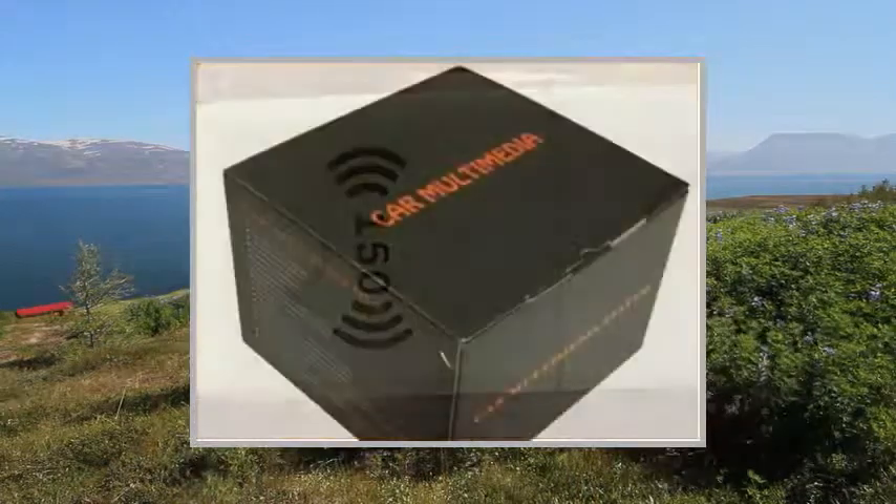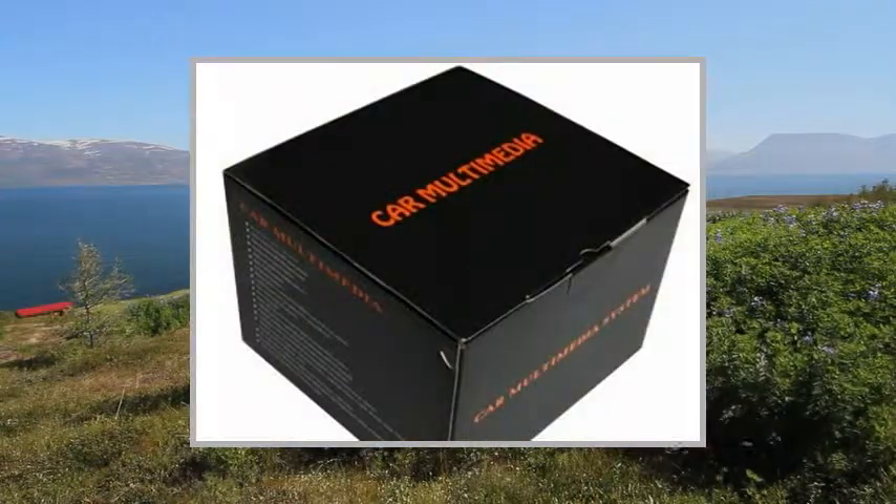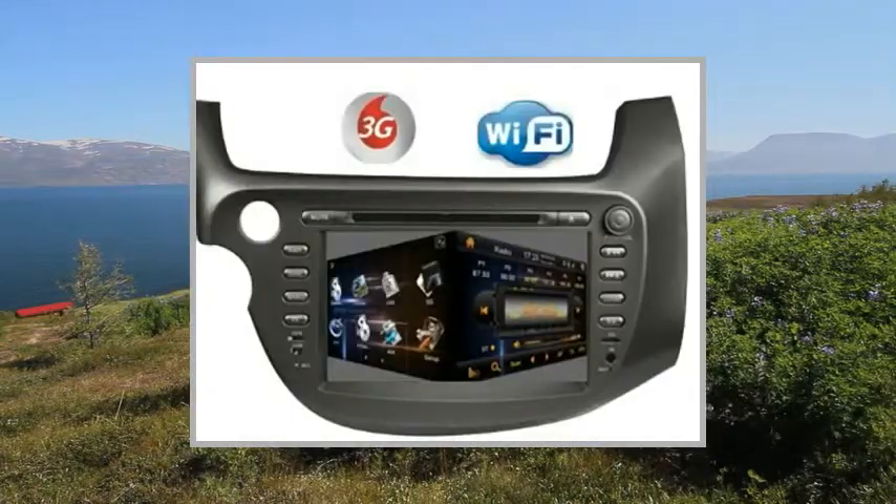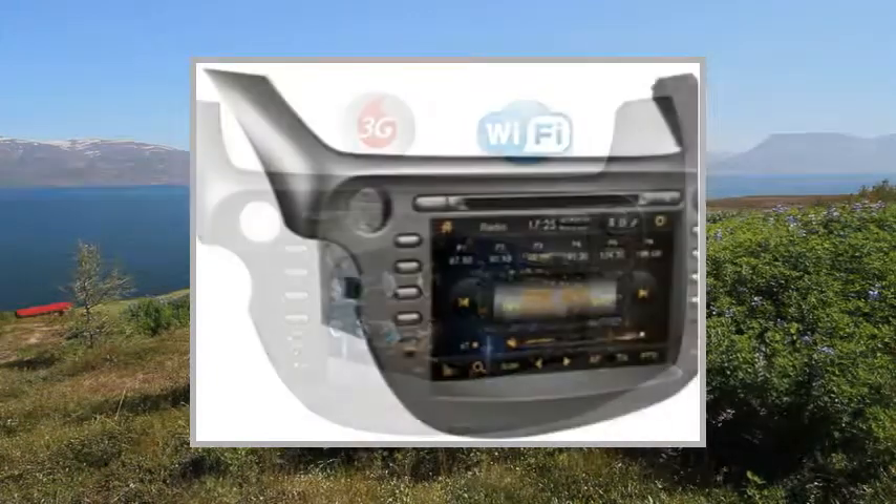Music Navigation Setup: On/Off. Steering Wheel Control Setup: Yes. Radio Area Setup: Yes. Start Logo Setup: Yes.